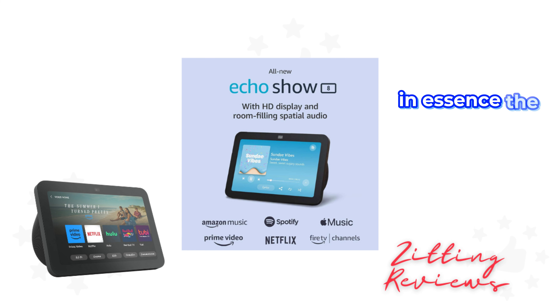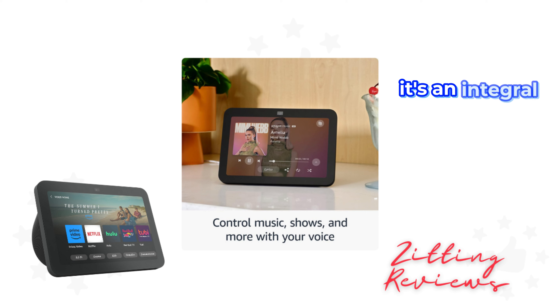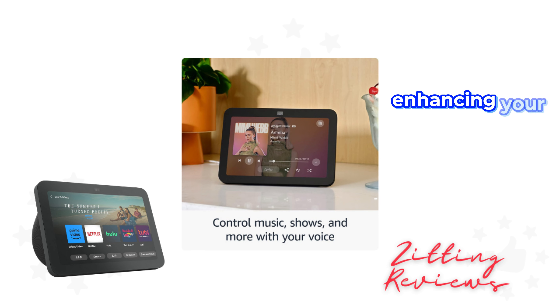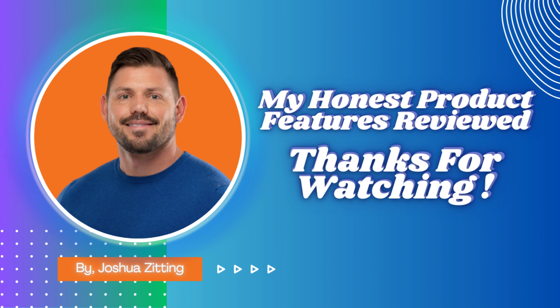In essence, the Echo Show 8 3rd Gen 2023 is more than just a smart display. It's an integral part of your home, enhancing your entertainment, connectivity, and security with advanced features and intuitive design. This is Joshua from My Honest Product Features Reviewed. Thanks for watching.